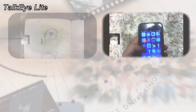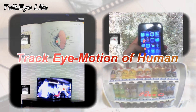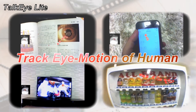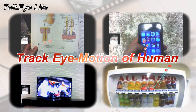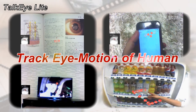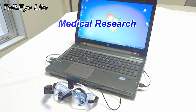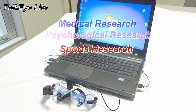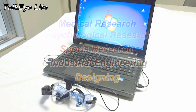TopiLight is an eye-tracking device made by Takei Scientific Instruments in Japan. It is designed to track eye motion of human beings — in easy words, it will tell you what and where a person is looking at. Eye motion tracking has been applied in many fields such as medical research, psychological research, sports research, industrial engineering, and designing.